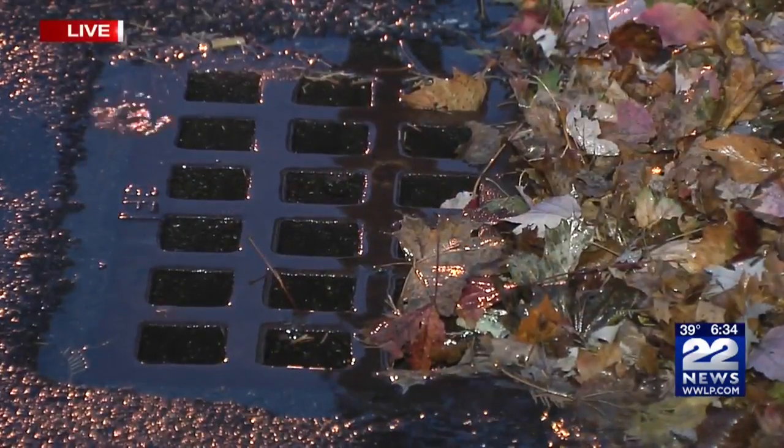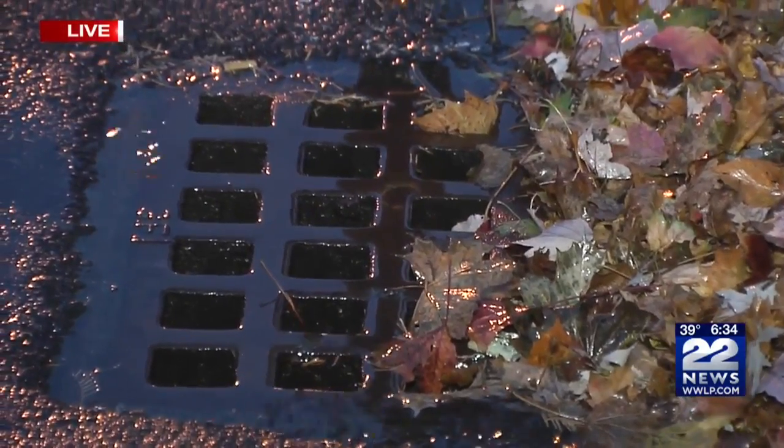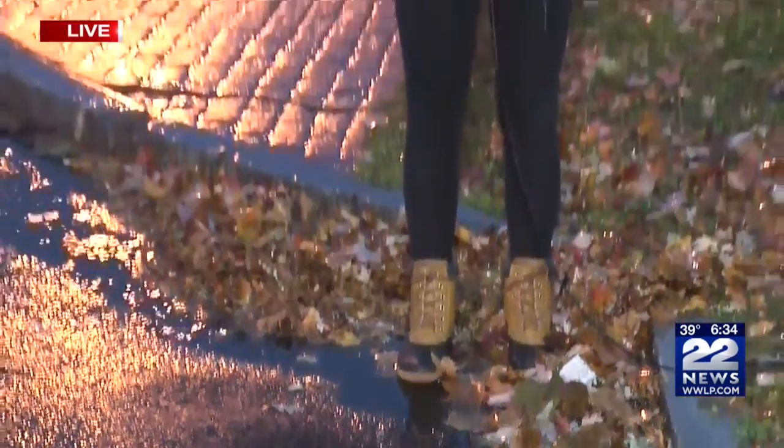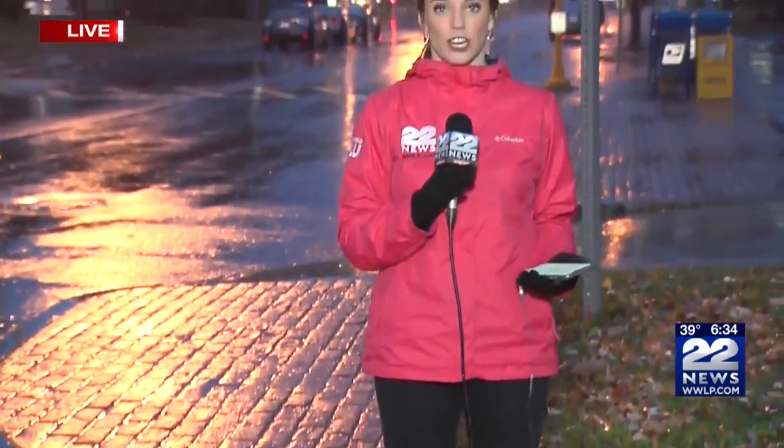Now, this storm drain right here on Elm Street is pretty clogged up right now. There's leaves blocking a good portion of it. It doesn't seem to be causing an issue right now, but that could change as it continues to rain this morning. We're in West Springfield, Taylor Knight, 22 News.